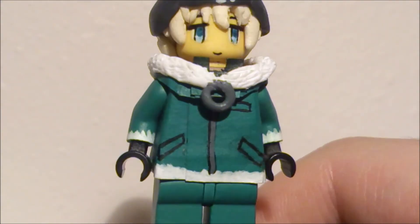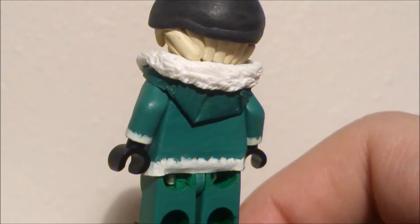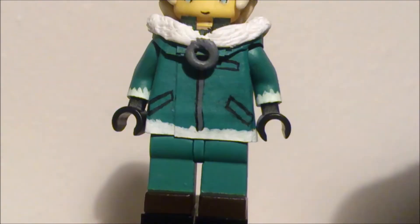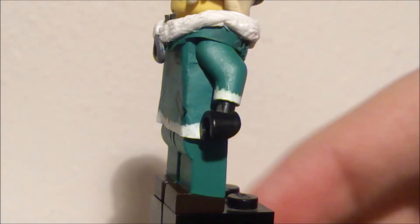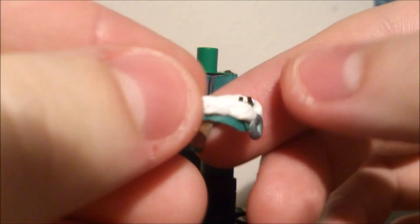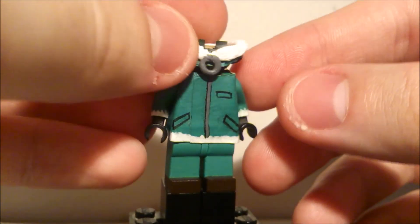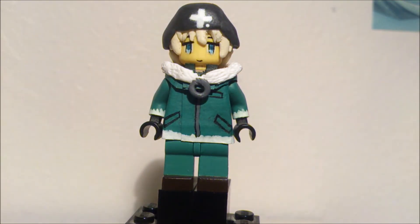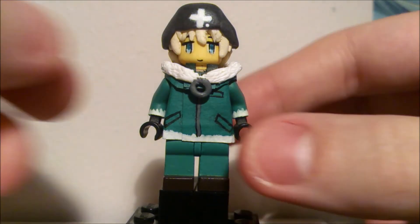Her torso — just three pockets. Then she's got the fur on the arms and the fur at the end of the coat. So that was pretty much the unique thing with this figure — all the fur she's got on her jacket. The legs are the same, same color on the boots and everything. And here I got Yuri's hood piece. Since she didn't have hair going down in front of her torso, obviously this one was easier to make. They're pretty much identical.